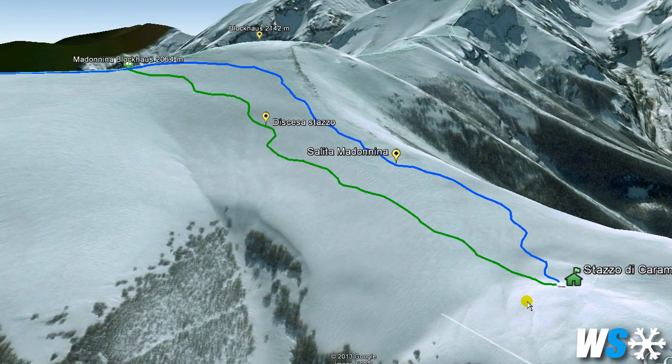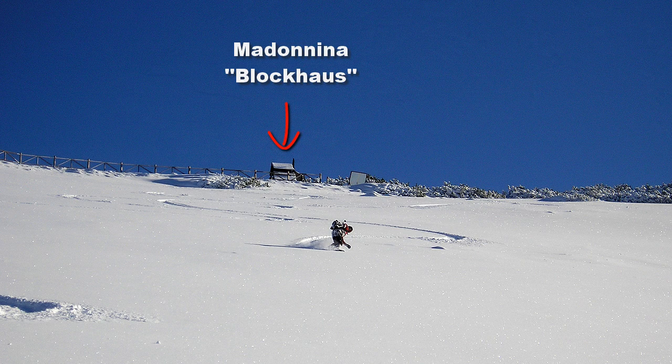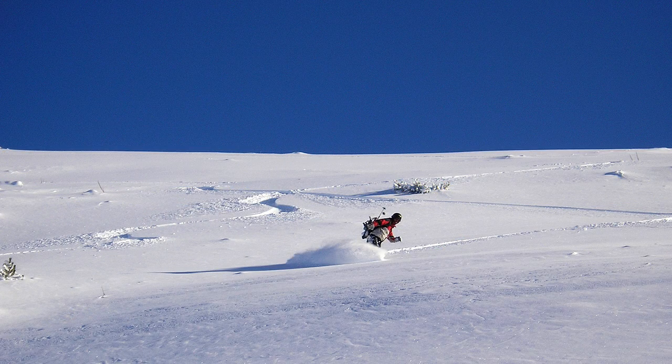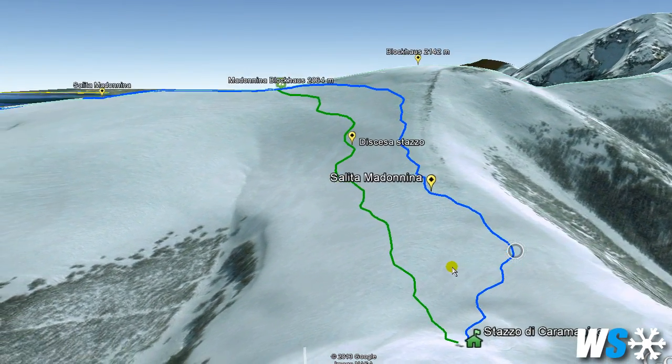The descent is quite nice, and not particularly difficult for an experienced and technically prepared skier. Once at the shelter, you will go back on your right, facing the Madonina, skirting the side of the ridge, which will bring you right back to the little chapel where you started from.